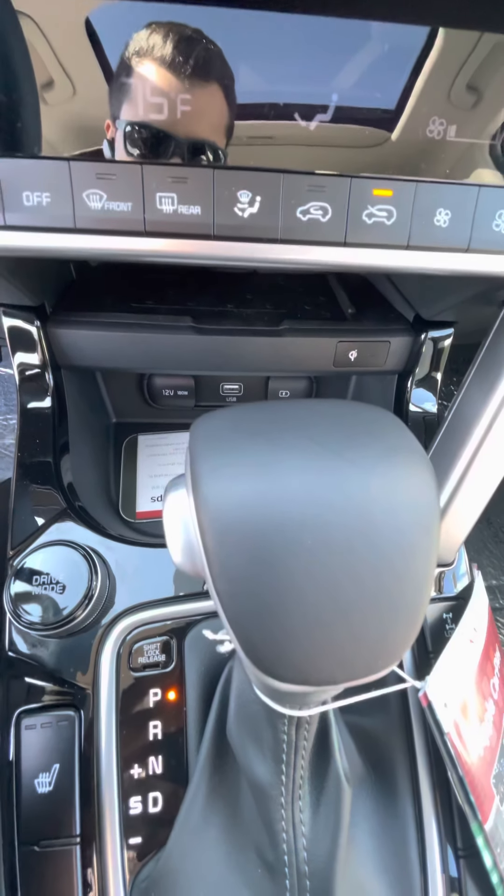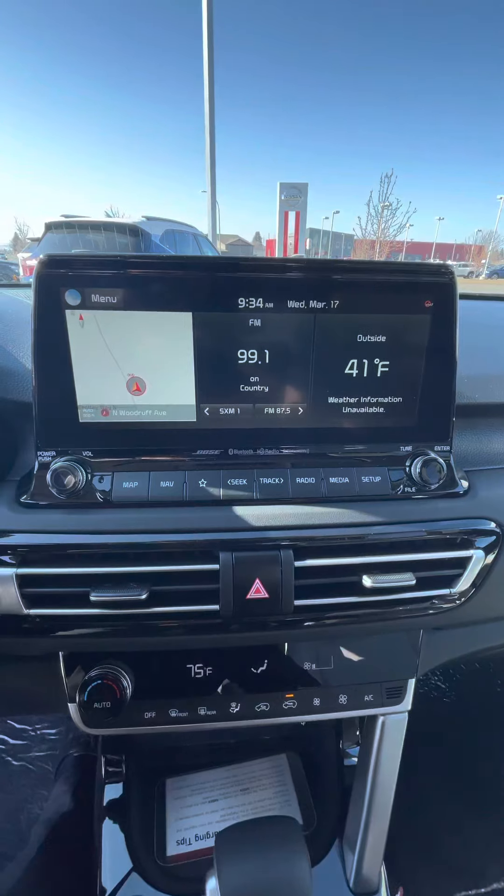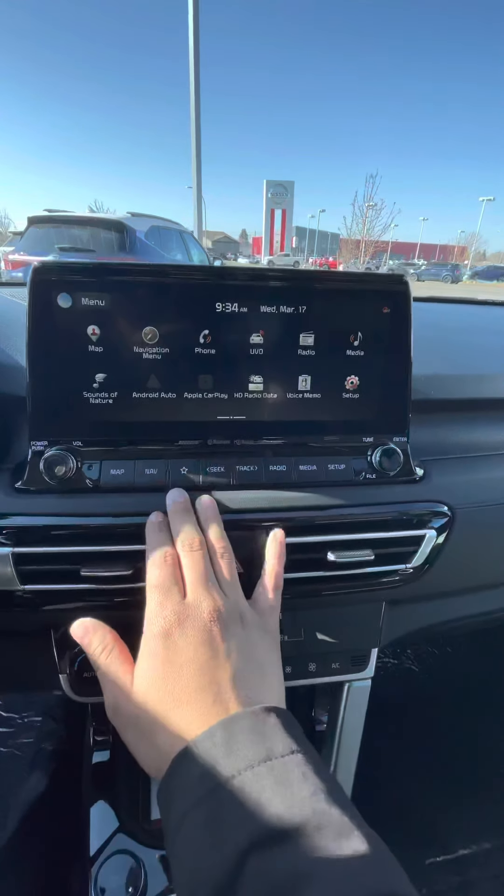There's the wireless phone charger and the bigger screen that comes in the SX, which has navigation built in. You also get UVO Link — that's an app with a one-year free trial that lets you control everything on the vehicle, including the heated seats and climate settings.